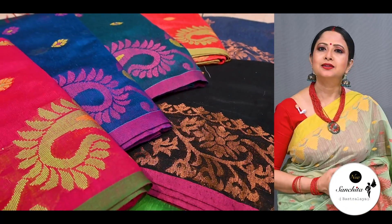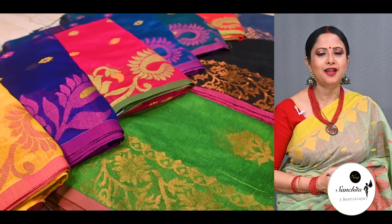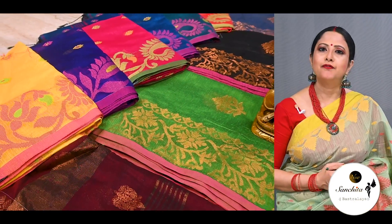And lastly, the price point at which these sarees come is the main attraction — very budget friendly, very reasonably priced. So without further ado, let's get started.